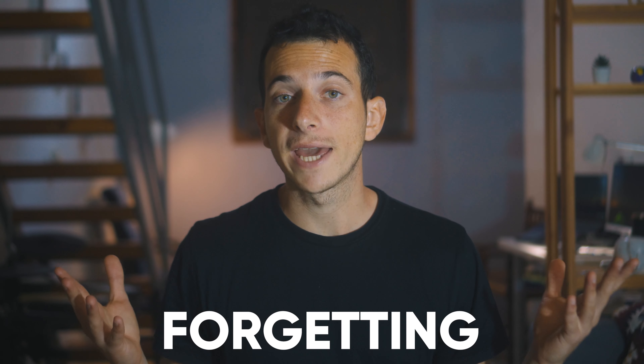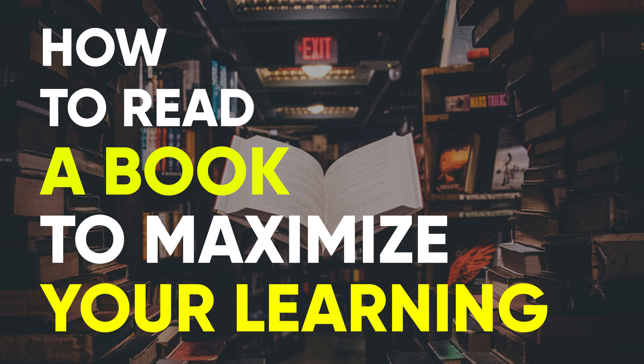If you are tired of reading a book and forgetting everything after a few days, then you clicked on the right thumbnail. Hey all, this is Juan Cruz from Innerize, and in this video we'll explore how to read a book to maximize your learning.